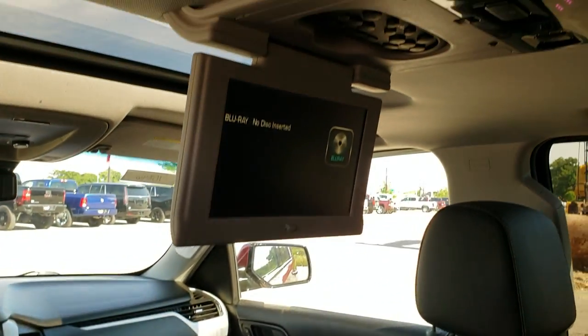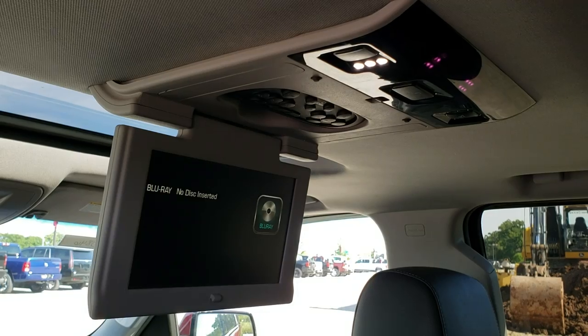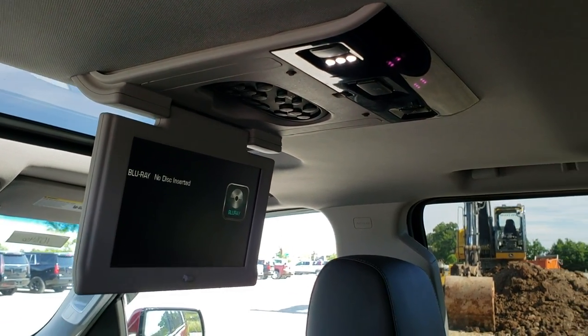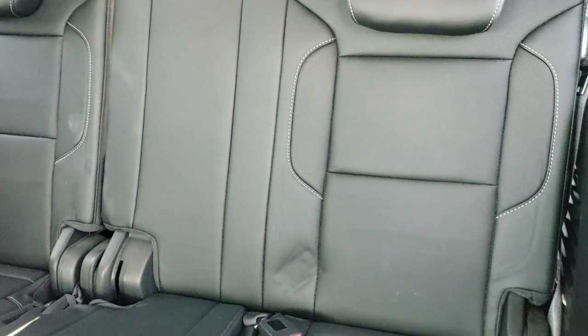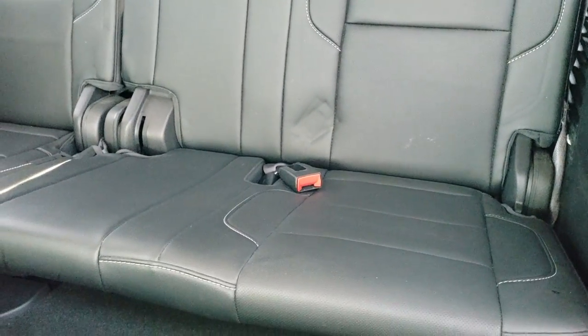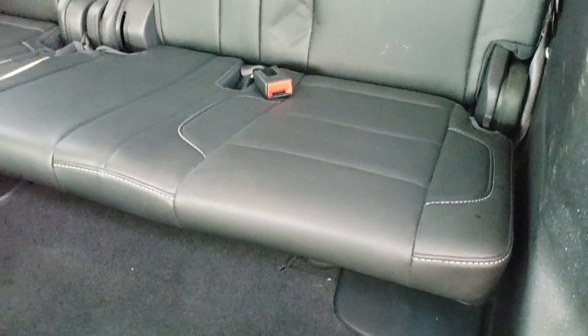You also have the Blu-ray DVD player up there. The third-row seats are in excellent shape as well — no rips or tears back there. Very nice condition. The carpeting is in nice shape.